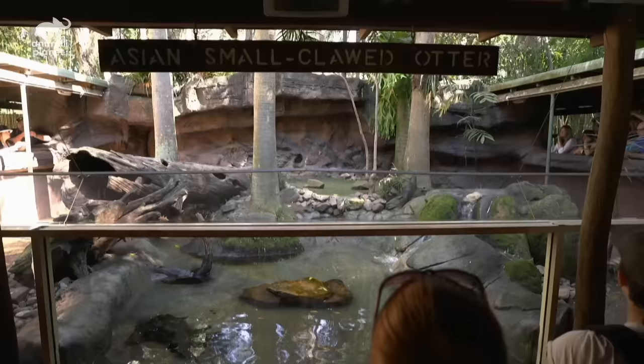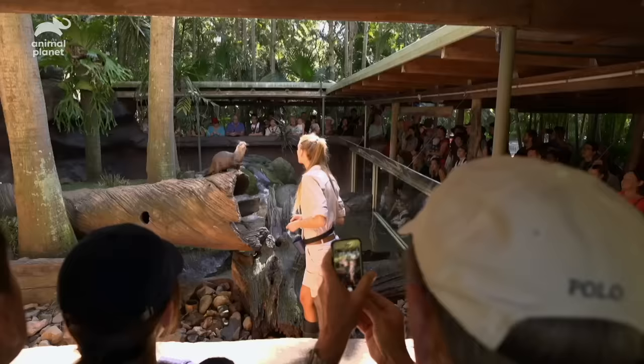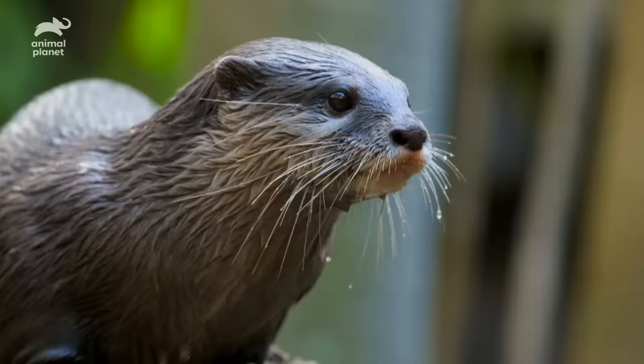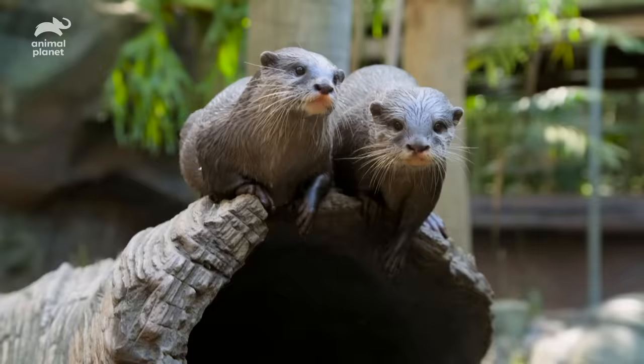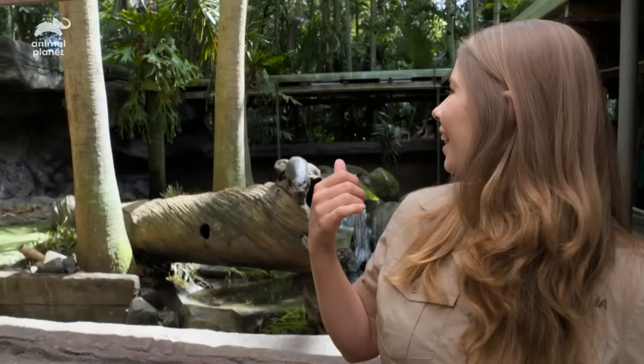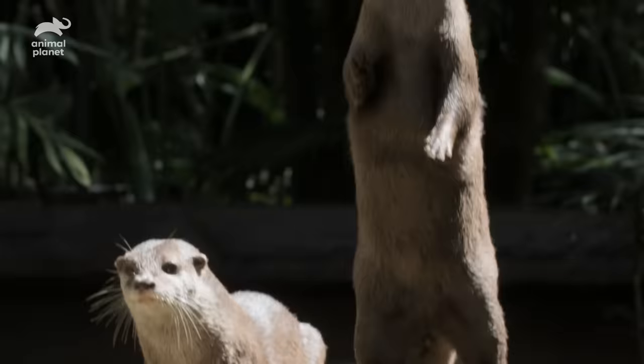Ladies and gentlemen, welcome to our rain enclosure. In this enclosure we have our two optimally adorable — excuse the pun — Asian small-clawed otters. The otter demonstration is one of my absolute favourites. These little cuties behind me are Daisy and Percival, our two Asian small-clawed otters. And aren't they cute?